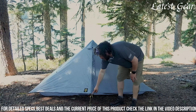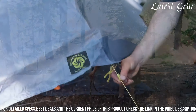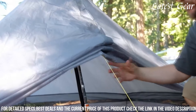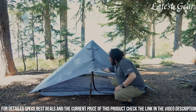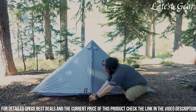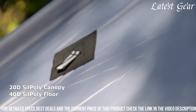Its cleverly engineered single-pole structure and easy setup make it a go-to choice for solo adventurers seeking a quick pitch and ample interior space for restful nights. With its thoughtful ventilation system and spacious vestibule for gear storage, the Lunar Solo strikes an impressive balance between weight-saving features and comfort, making it an ideal companion for backpackers and through-hikers seeking reliability and efficiency on the trail.